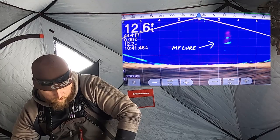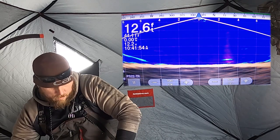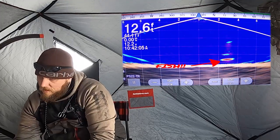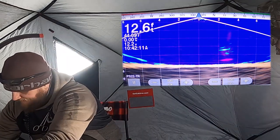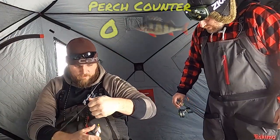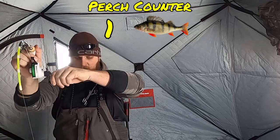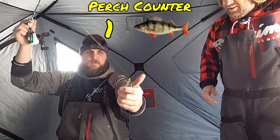We've got the Vexilar optics set up — look at that, right at the bottom. Pound the mud a little bit. Immediately there's a mark chasing up, immediately. It's a perch — it's a dink perch. Hey, they're getting there! See the bellies on them? They're fat, dude — well-fed dink perch of the jumbo variety. Small jumbos. Look at that action! And we got another dink perch.